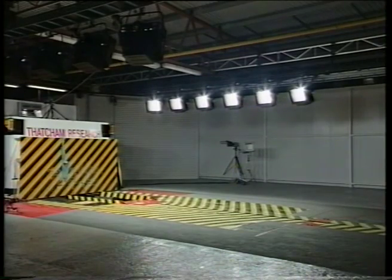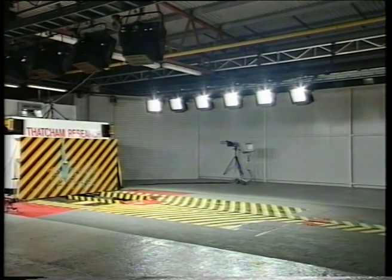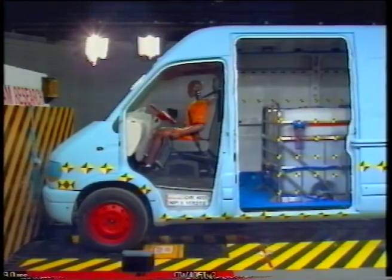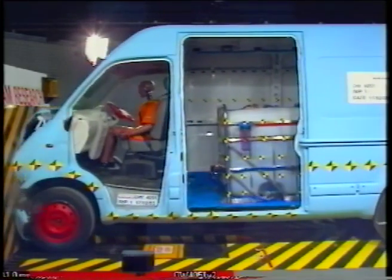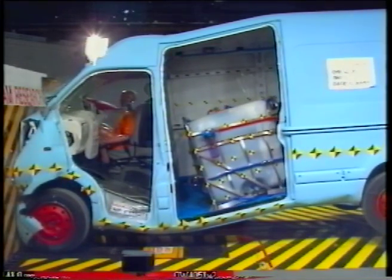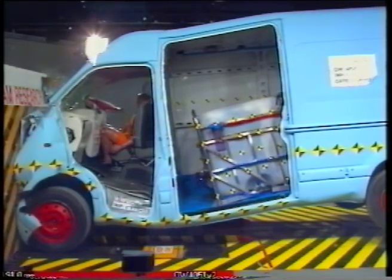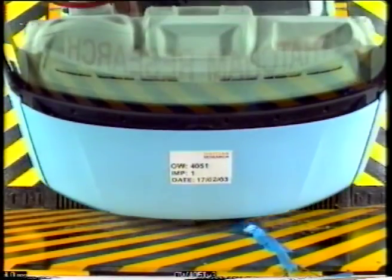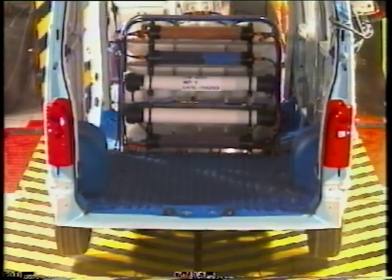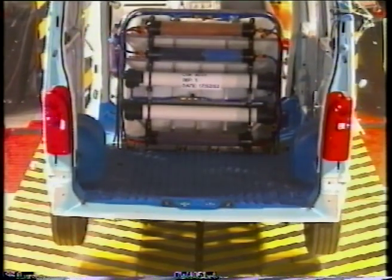The OTT van was now ready for impact. The severity of the test is obvious from the amount of damage to the front of the van. However, during the impact, the high-speed cameras show that the tank remained securely fixed to the vehicle floor.